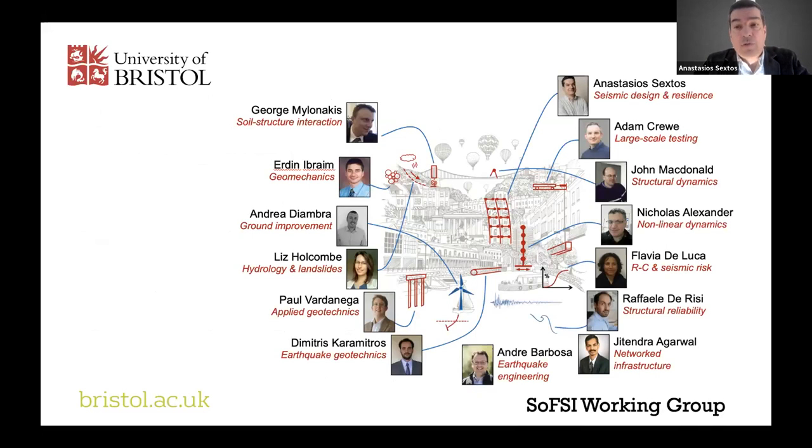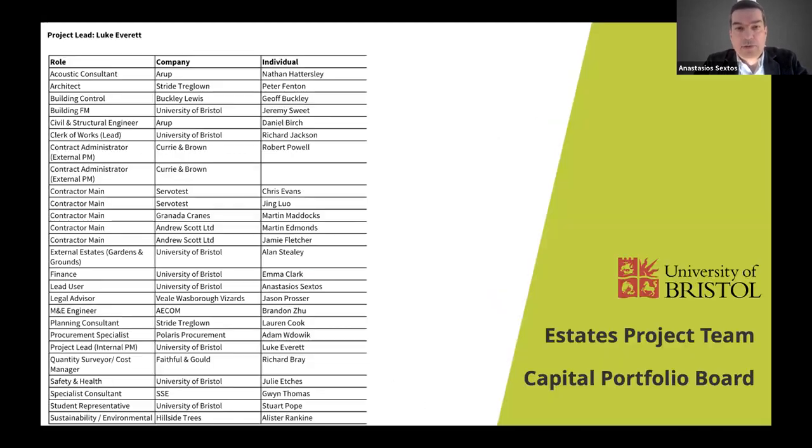I'd also like to thank the people who have worked in the group: Nick Alexander, Flavia De Luca, Rafael Ederisi, Eddie Nebraim, Andrea De Iambra, Paul Vardaneca, and Dimitris Karamitros, who have all worked together to design this versatile lab. And of course, the people involved in design from the Estates and Capital Portfolio Board, particularly Luke Everett, Rob Powell, Cora Kierkovsky, and Peter Fenton, who has been designing the lab from the side of Stride Treglo.